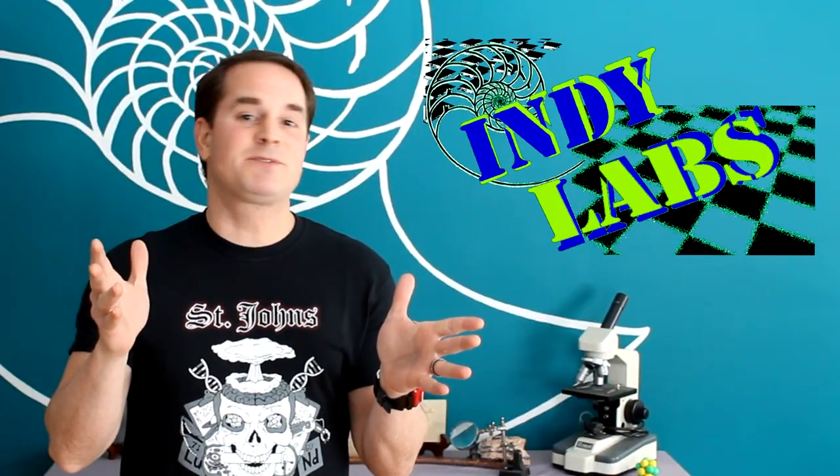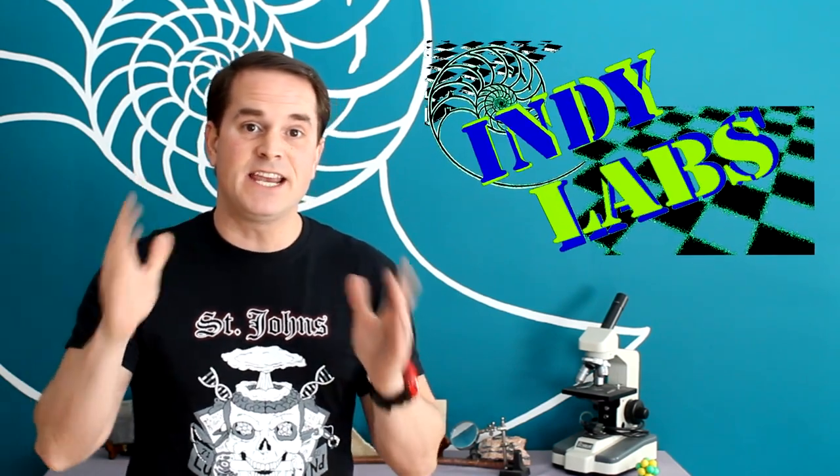Hi, I'm Rich Lund, and welcome to another episode of IndyLab, where you put the science in your hands. And this time the science is at your fingertips.